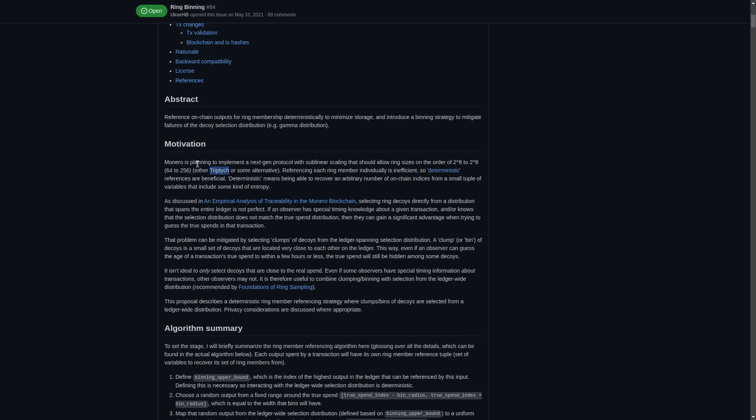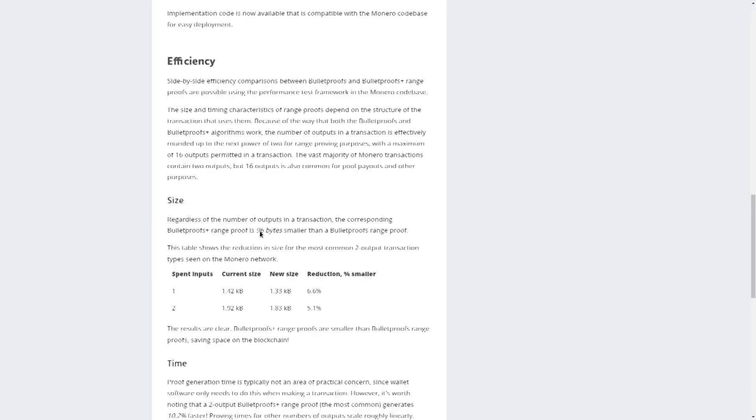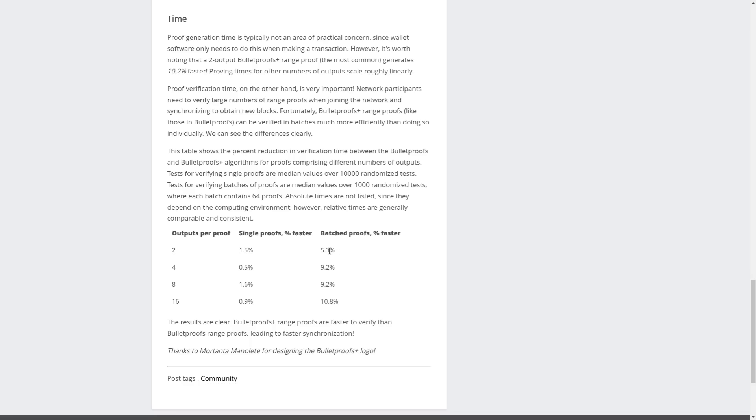Speaking of transaction size, this hard fork also implements Bulletproofs Plus, which decreases transaction size and verification time. Monero was already using Bulletproofs to hide transaction amounts and sizes, so this is just a more efficient version of that — about 5 to 10% faster. Not a huge increase, but any improvement in the protocol's performance is great, especially because the number of transactions on the Monero network over time has been increasing exponentially.